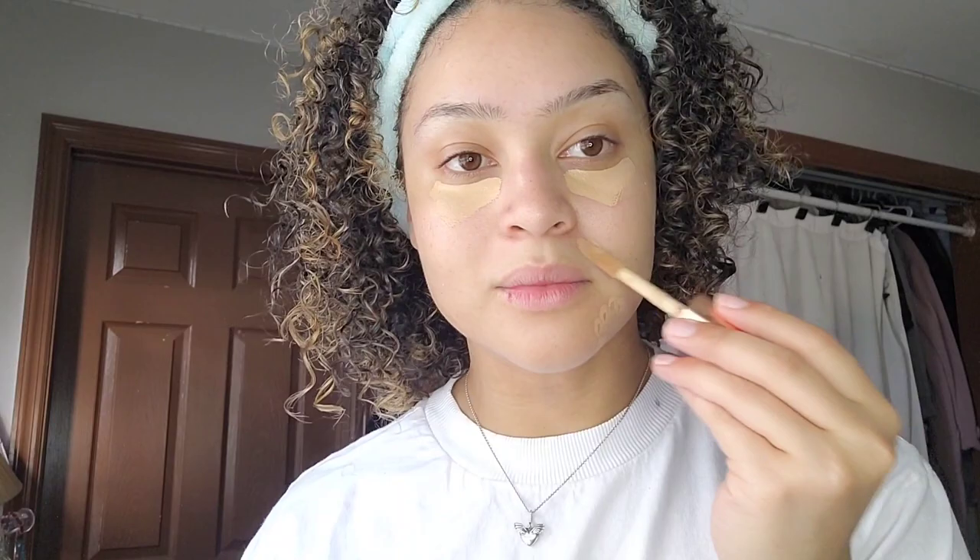Now I'm really applying primer, which is just to close your pores and make your skin even. And then after that, I'm using concealer to cover some pimples.